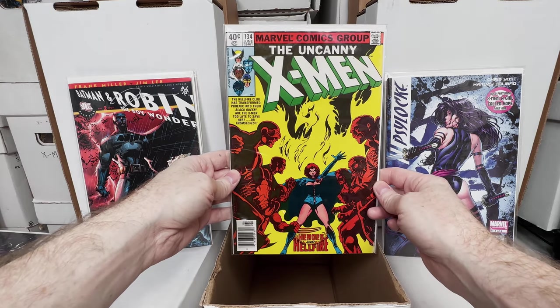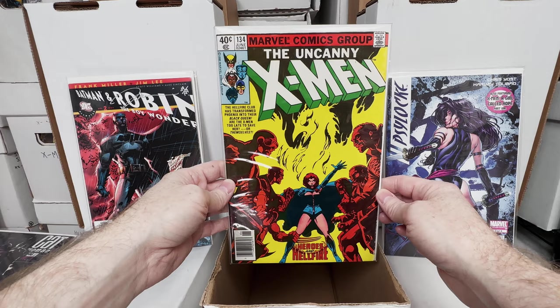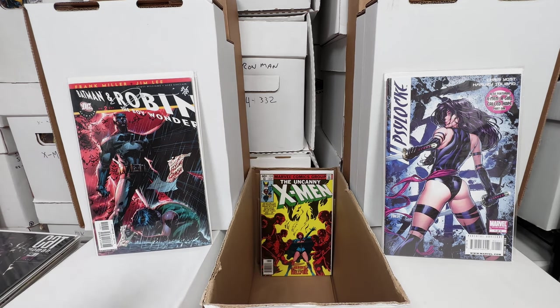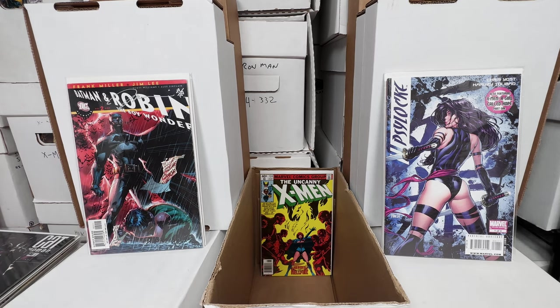X-Men 134 — which is I think the beginning of the Dark Phoenix series? Maybe I'm mixing that up, someone can let me know on that as well. It's been a long set of videos, my brain is tired. I'm always thankful when you guys give me information on stuff I forgot.